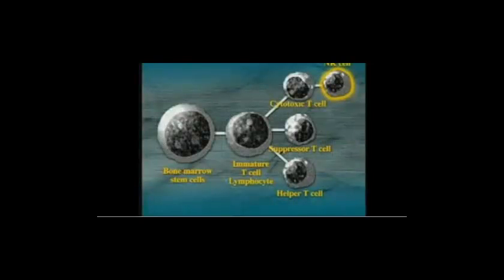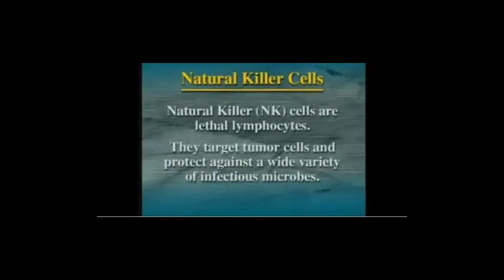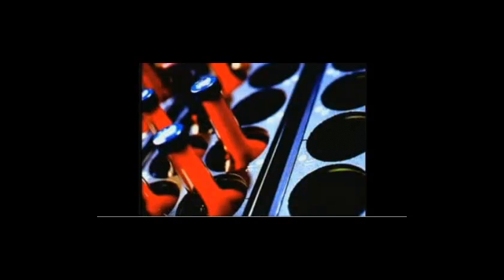The first test was to determine which products had the ability to increase the function of natural killer cells. Natural killer cells are those immune system cells which are lethal lymphocytes — they target tumor cells and protect against a wide variety of infectious microbes. The test involved taking natural killer cells from donors and mixing them with live cancer cells called K562 cells to determine the killing ability, then adding the nutritional supplement to the natural killer cell and live cancer cell mixture to determine the increase in killing ability the supplement contributed.